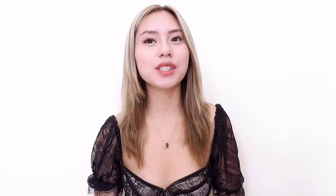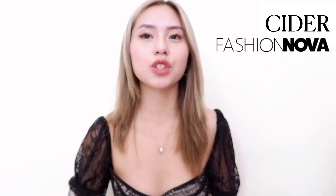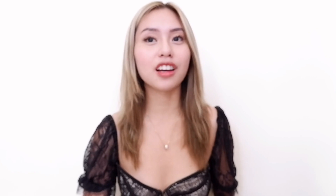Hey guys, it's Rose and welcome back to my YouTube channel. For today's video, as you can see from the title, I will be doing a huge clothing try-on haul. I've always wanted to do this. Shop Cider and Fashion Nova sent some clothes for me to style, and I actually picked out these pieces by myself.